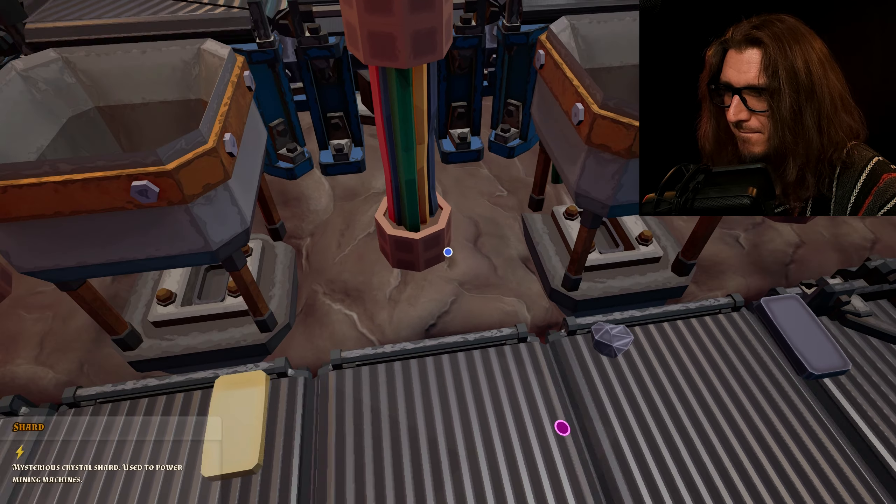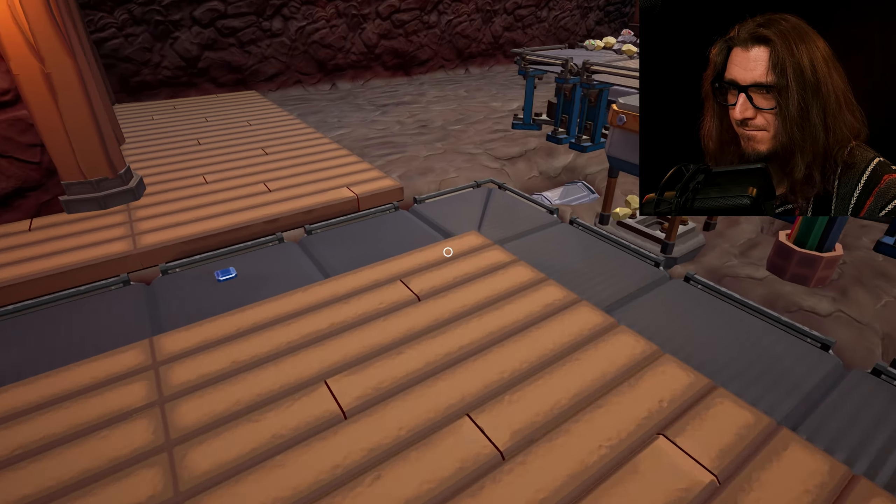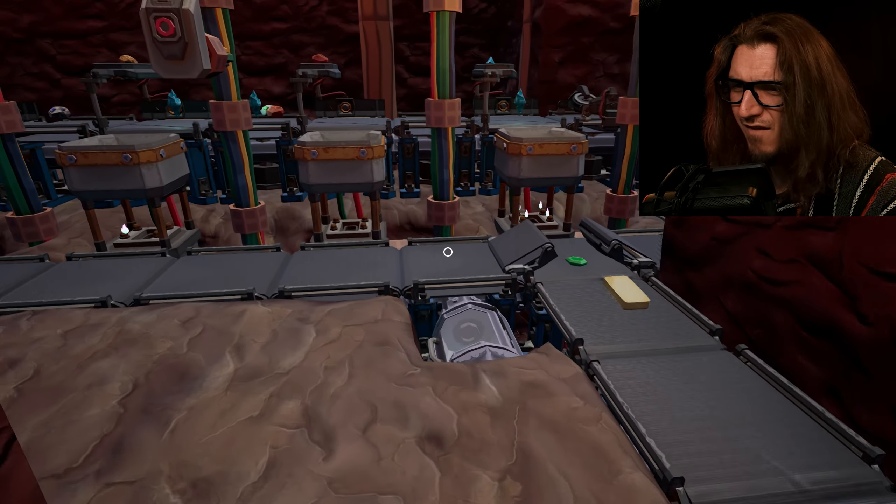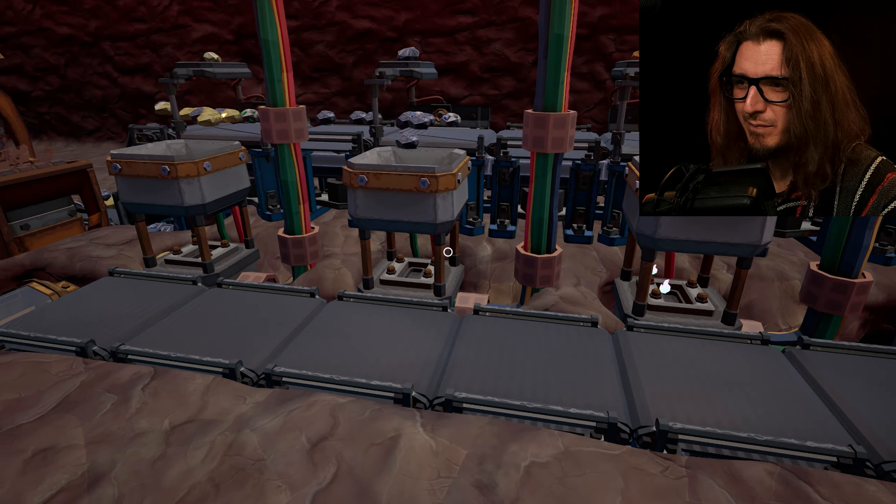There's a problem. Did it work down here? It worked down here. Hell yeah. Oh, that's beautiful.